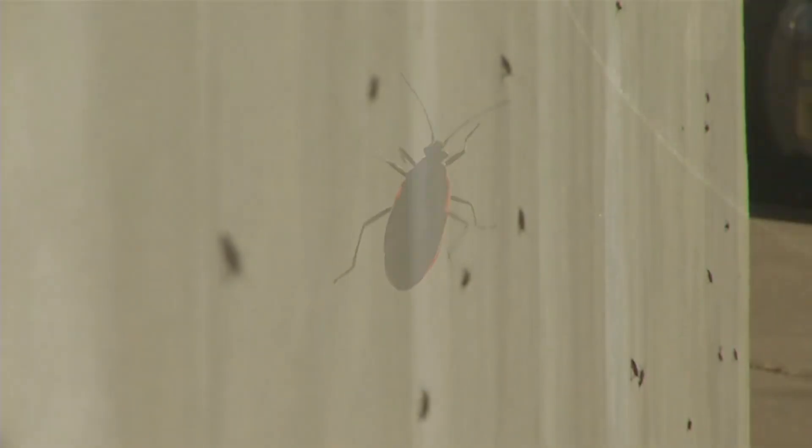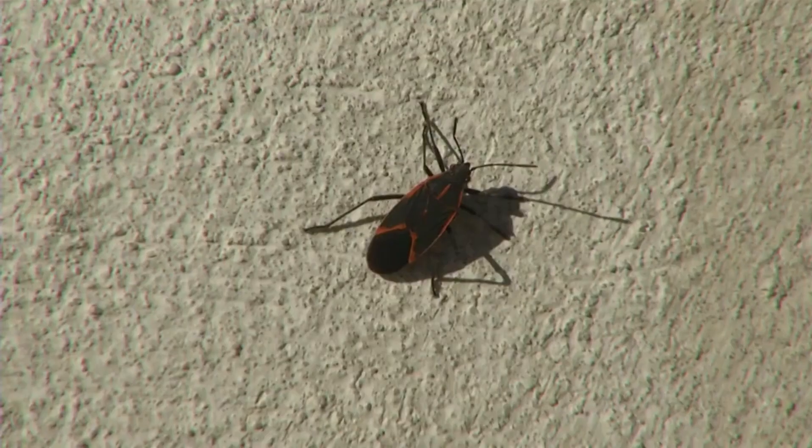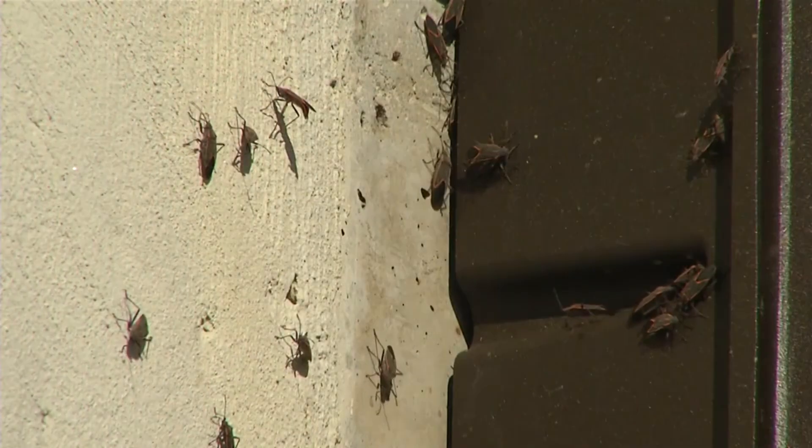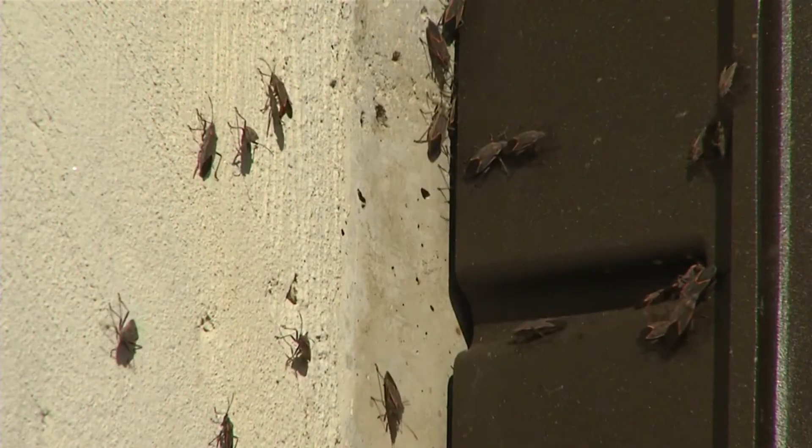These invertebrates live from Canada to Mexico and have denser populations towards the east coast. Throughout the spring, summer, and autumn, these insects spend most of their time in the tree canopy where they're rarely seen.